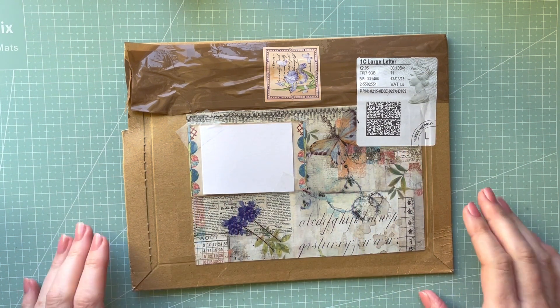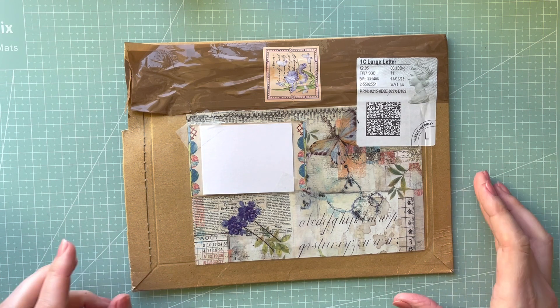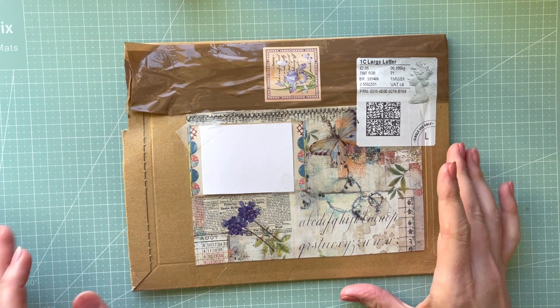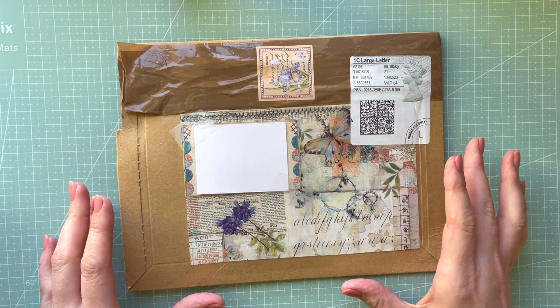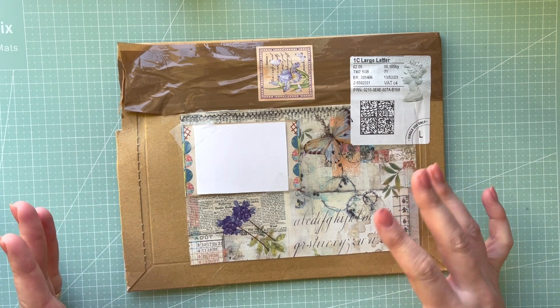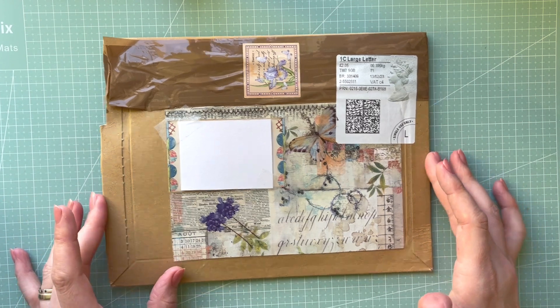Hello everyone, it's Monica and welcome back to my YouTube channel. I'm coming to you because I just received something and I looked inside to see if it's an ATC swap because I'm expecting one, or maybe it's an entry. I know for a fact it's an entry — I didn't open the parcel completely, I just peeked inside.